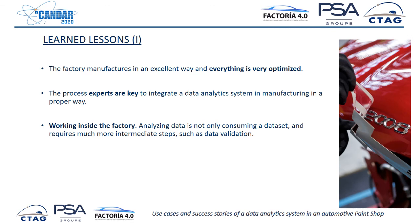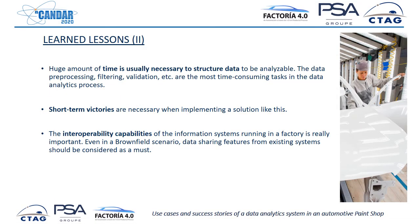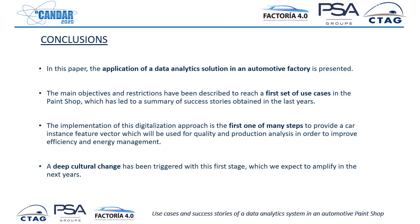As lessons learned: factories are usually very optimized, so this is just one more step, but they already manufacture very well. Process experts are key to integrating this — we have to work inside the factory with the experts, because this is not just about consuming a dataset; it requires much more interaction. We need a lot of time to structure the data before any analysis. And we need short-term victories to present to the hierarchy, because as I said, it is about money all the time. As a conclusion, we are presenting the application of a data analytics solution in an automotive factory. We hope this is an inspiration to others. We have experienced a deep cultural change, which we think is very positive, and this is one of the first of many steps that will come in the future. Thank you very much.